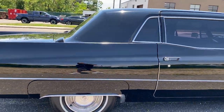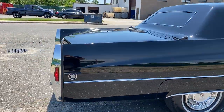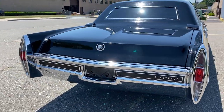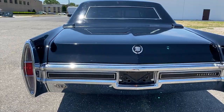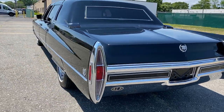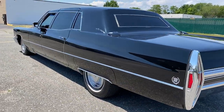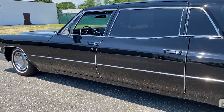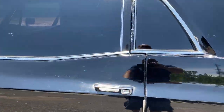It's got 60,000 original miles, straight as an arrow. There was one repaint, probably 15 to 20 years ago — it's starting to show a little bit of age on the paint itself. I took some pictures of the imperfections, but overall it's an amazing rust-free, straight car that runs and drives perfect.